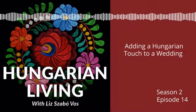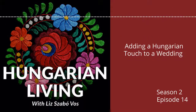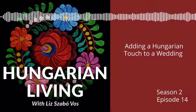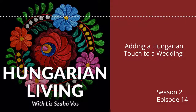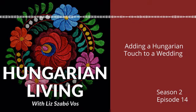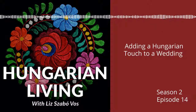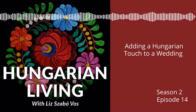When Lauren married Josh in 2015, there were also several Hungarian touches. We had a szalonnasütés, or bacon fry, in the days leading up to the wedding with the wedding party. We shared pálinka. We served homemade walnut kalach at the reception. We served Dobos torta. And Lauren wrapped her bouquet with a cloth napkin embroidered in Hungary.